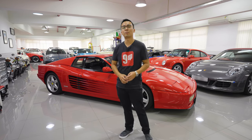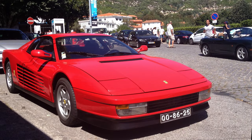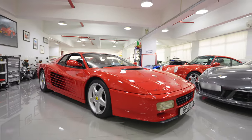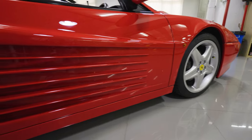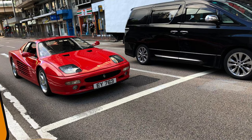The Testarossa line was produced between 1984 and 1996. It began with the original Testarossa model, and in 1991 Ferrari released the 512TR, of which they made about 2,200 units. For the final two years of production, Ferrari released the final version, the F512M, which was a limited edition with only 501 units.